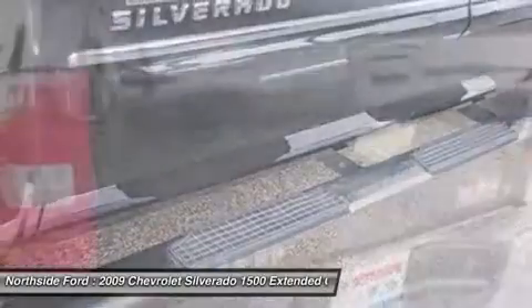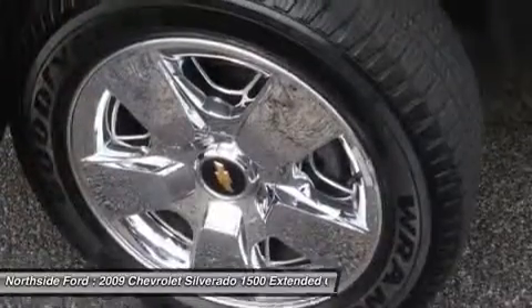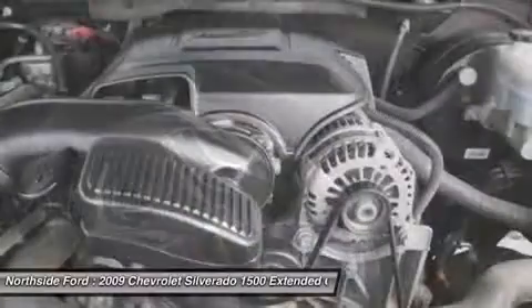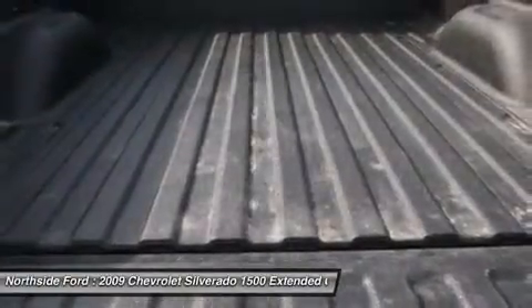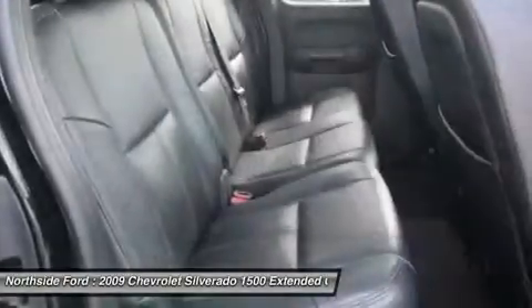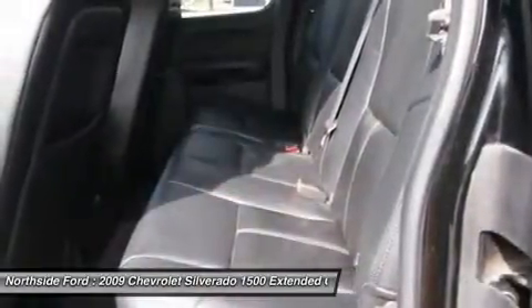New Car Test Drive said: a smooth ride and confident handling while delivering superior capability and power. Among the smoothest riding and quietest of all full-size pickups, and can be counted on to get the job done. It scored the top rating in the IIHS Frontal Offset Test.